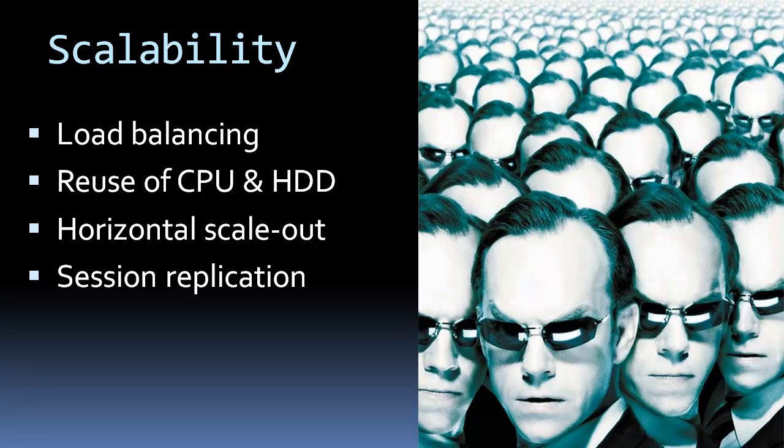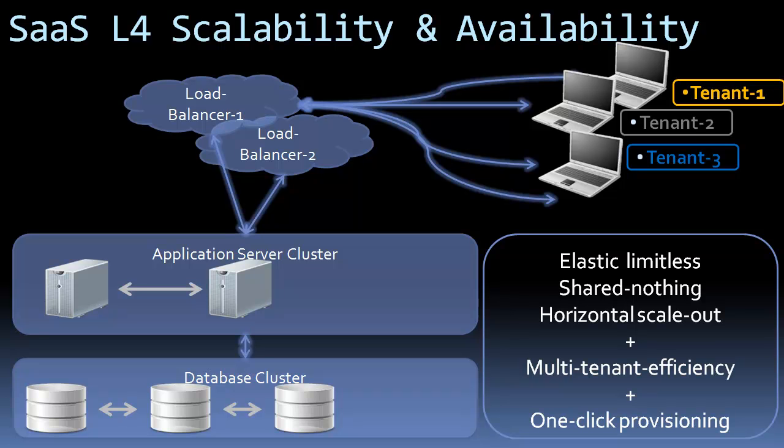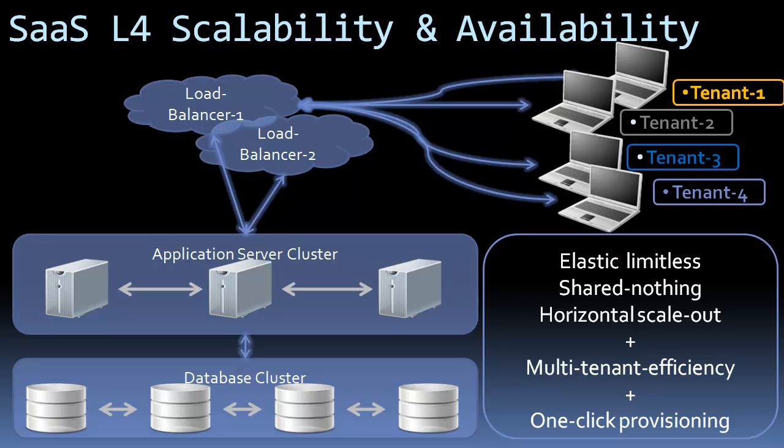Scalable architecture of the framework allows you to fully reuse CPU and memory capacities of your service among all tenants. Highly available architecture of the framework resolves fault tolerance and failover problems, and will help you meet your service level agreement. New tenants or nodes can be added at runtime with a single click. Disruption of some nodes will have no impact on system operations. SoftServe SaaS development kit implements elastic limitless scale-out integrated with multi-tenant efficiency and single-click provisioning.